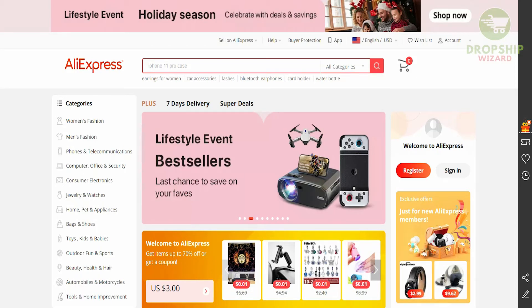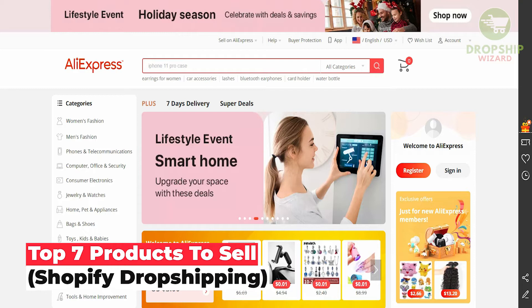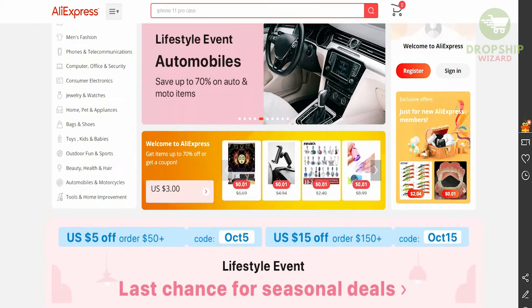Welcome to the channel guys. Today I'm going to go in great detail and talk about the seven top products for your Shopify account that you should get to put on your accounts so that you can instantly start selling and start making money from them.